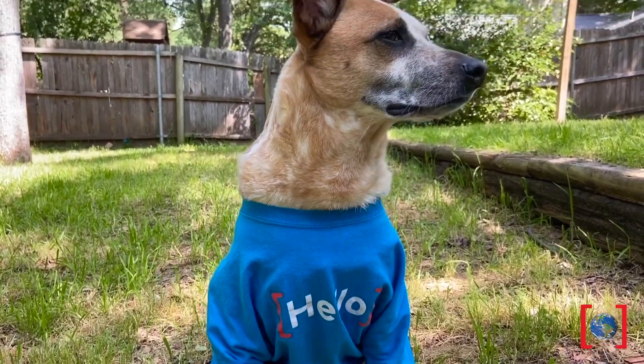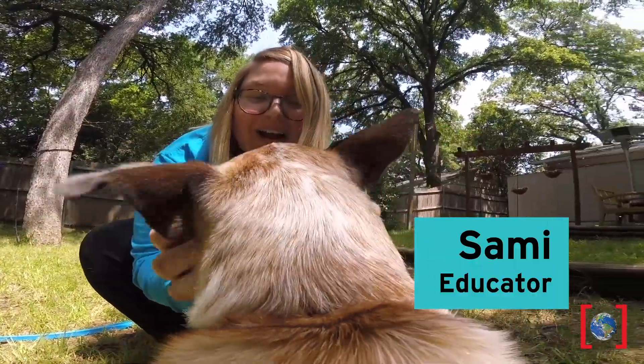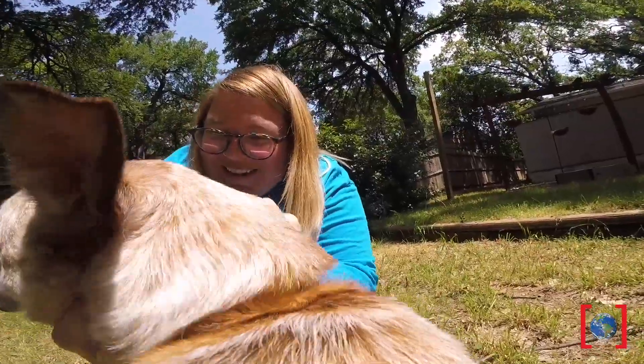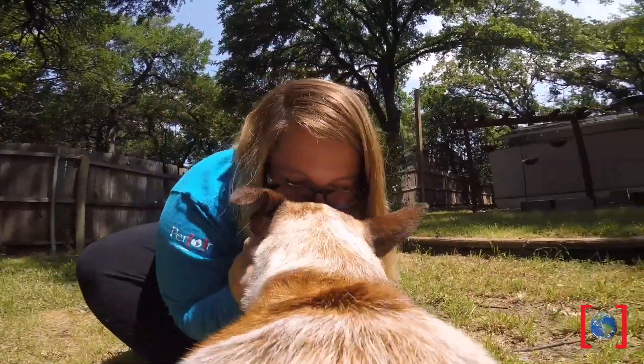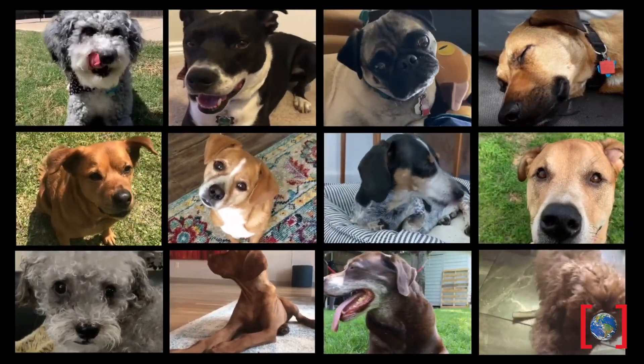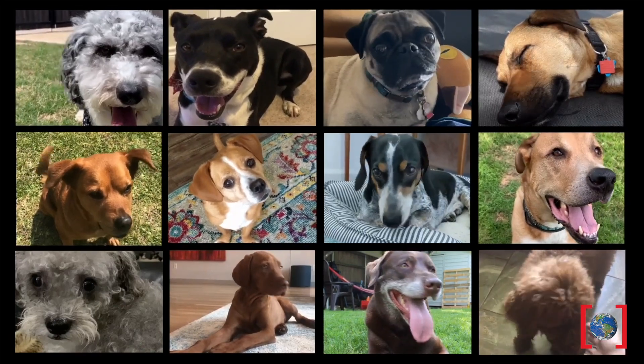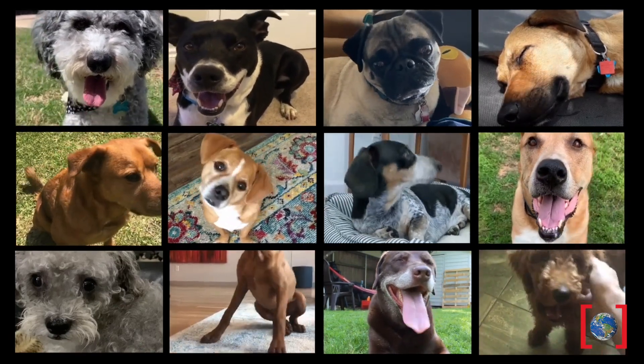Hey all you cool pups and pooches, my name's Spokes and my mom Sammy is an educator at the Perot Museum of Nature and Science. She asked me to talk all about dog physiology, or how us dogs work and what makes us so awesome. So I challenged a bunch of my friends to do some tricks with their humans to show off some of our most athletic adaptations. Try some at home with us.